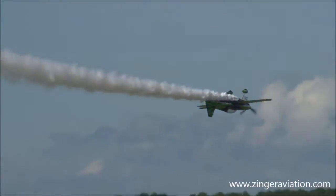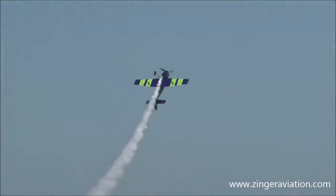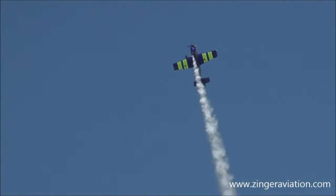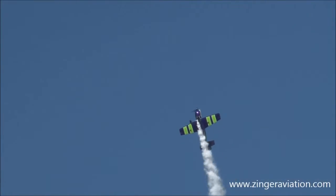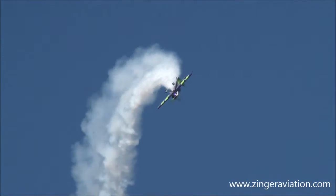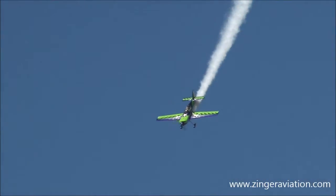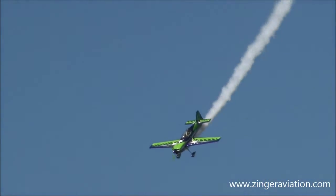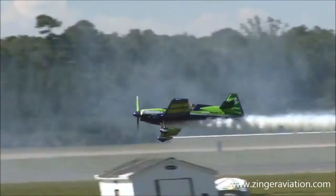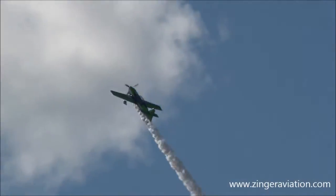He is flying an aircraft which is perhaps the most agile and maneuverable unlimited aerobatic aircraft in the world today — the American-built MX-2. He was the first guy to fly this plane at an air show in 2006. This is his personal hot rod.